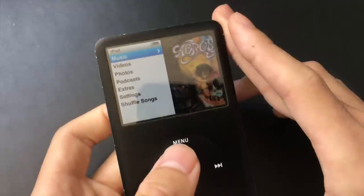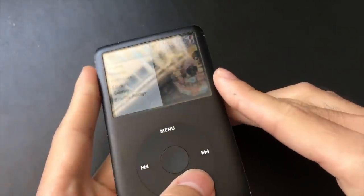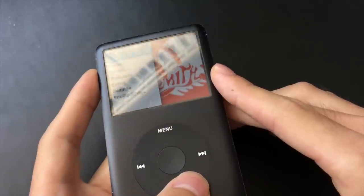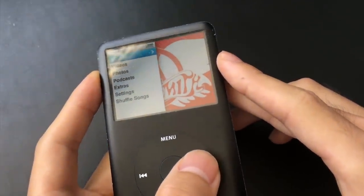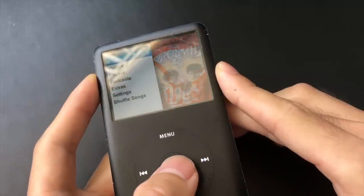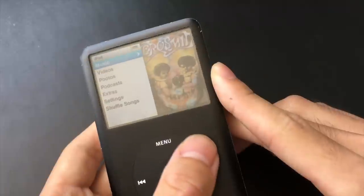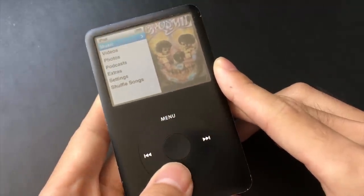This iPod is old, so it doesn't have any wireless connectivity — no Bluetooth, no Wi-Fi. And obviously it's not a smart device, so no App Store, no third-party apps, no web browser, none of what you get on a modern device.